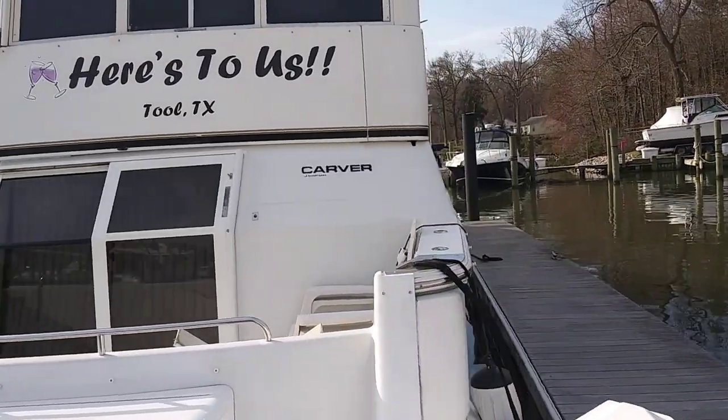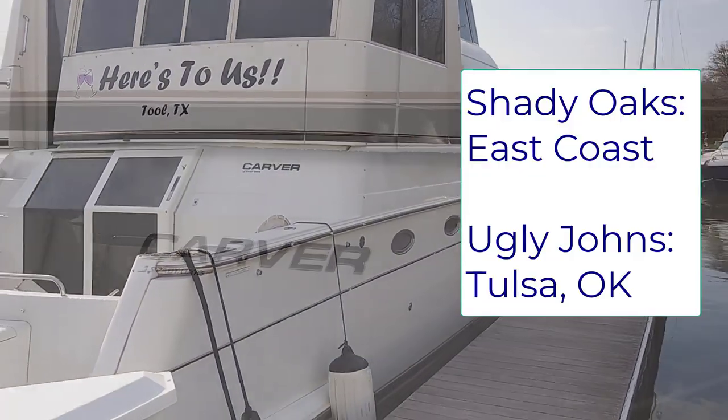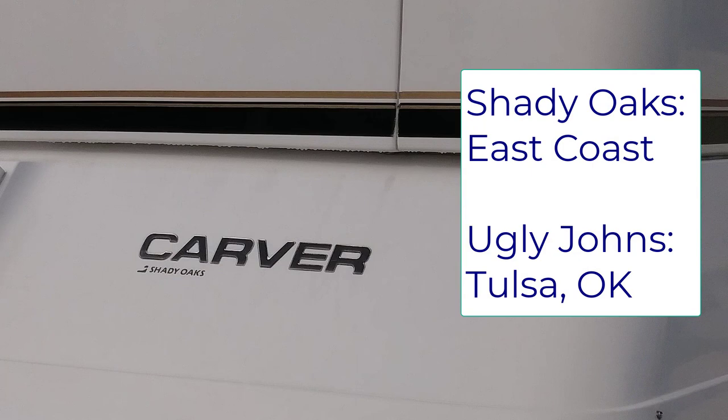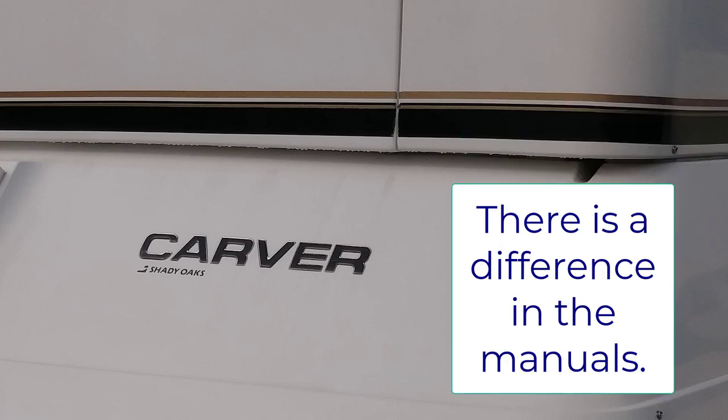Shady Oaks, along with Ugly John's, were two of the major places where the boats were shipped, assembled, and sold. That's important because if you do buy one of these, you'll want to know if she's a Shady Oaks or an Ugly John's boat.